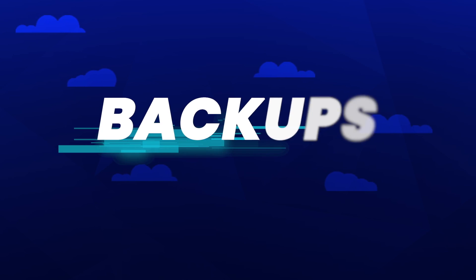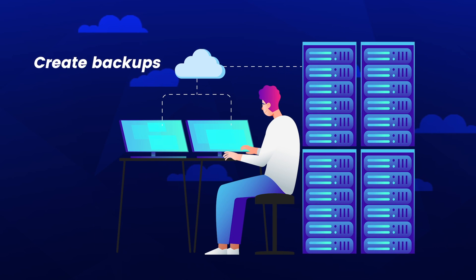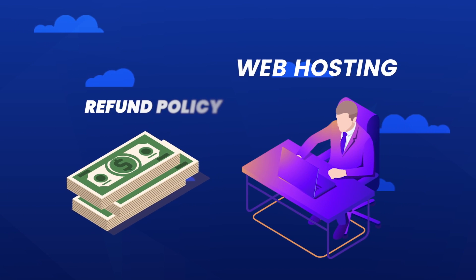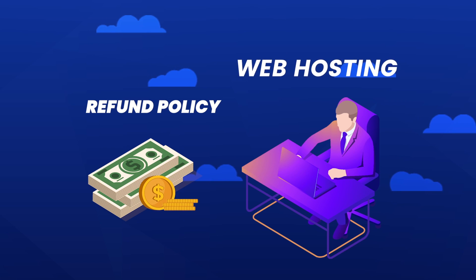Next is backups. A majority of web hosting companies will automatically create backups just in case something bad happens to your website. You should always ask the host when they create backups and how to access them. Lastly, refunds — if you're choosing a web host without a refund policy, just run away. This is something every web host should offer to give you a chance to test out their services.